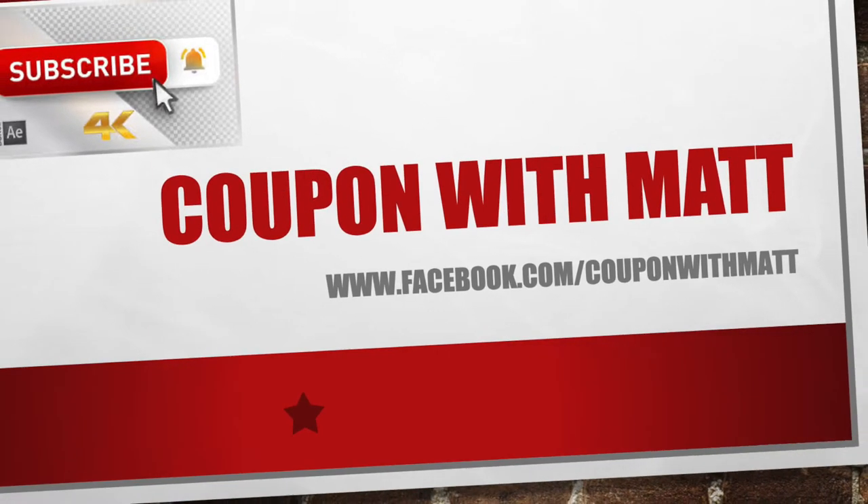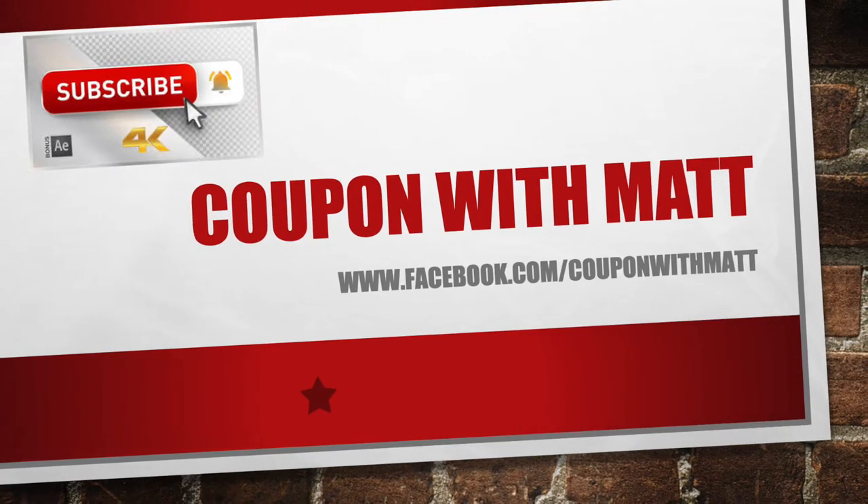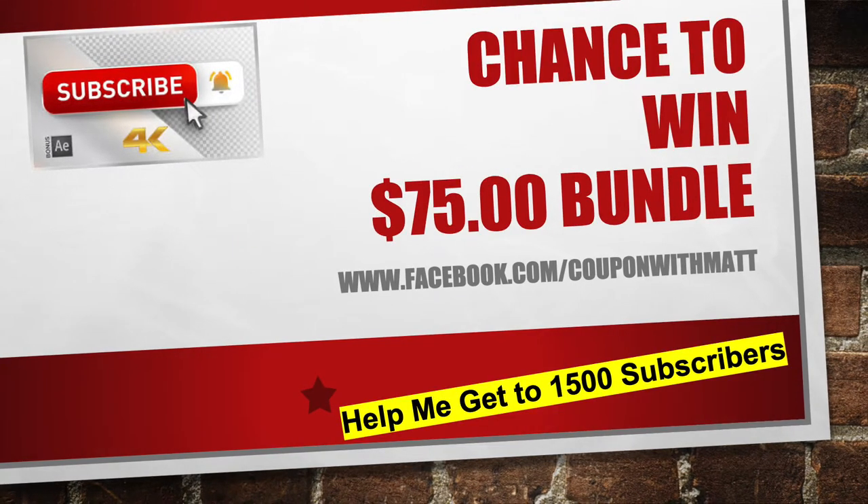Hey guys, welcome back to the channel. It's Couponing with Matt. If you haven't already done so, show me some love and hit that subscribe button. We got a big bundle giveaway this week, guys.